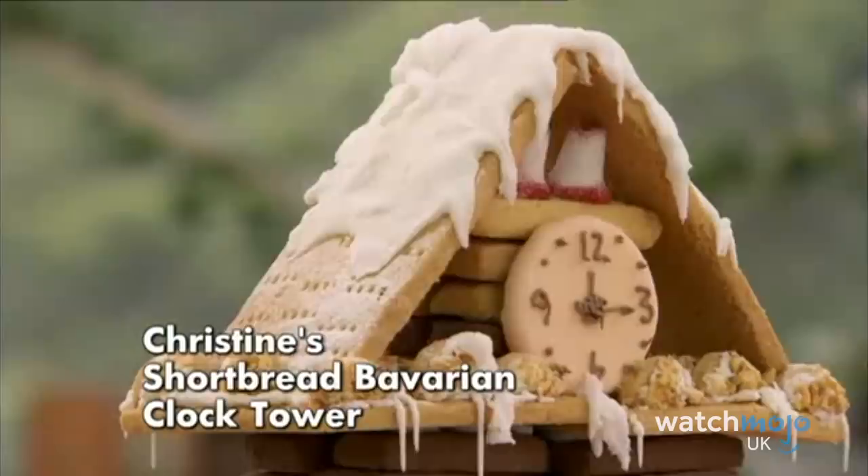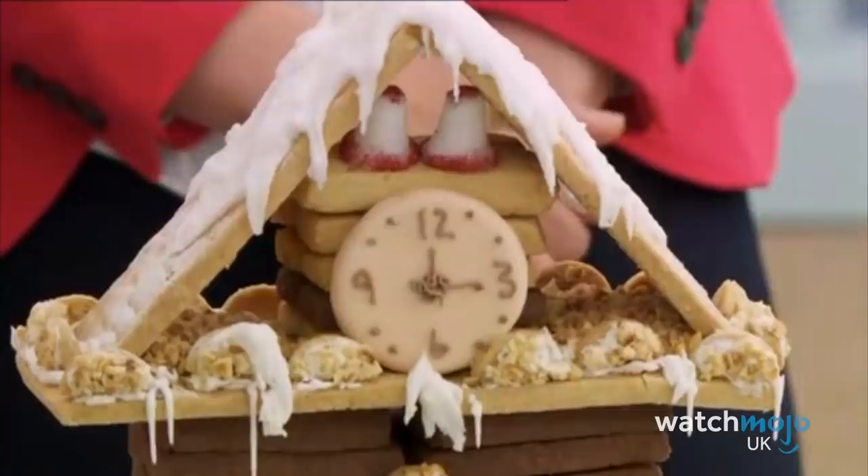Number 1: In the fifth episode of Series 4, the bakers were asked to make a biscuit tower for the showstopper round. The instructions weren't overly specific, letting the bakers get creative, with the only constraint being that it had to be at least 30cm high. Christine opted to put a spin on the traditional concept of a holiday gingerbread house, and used shortbread instead of gingerbread to create a stunning Bavarian town clock tower. It was topped with snow and circled with precious little evergreen trees, making for a full-on magical winter wonderland scene.